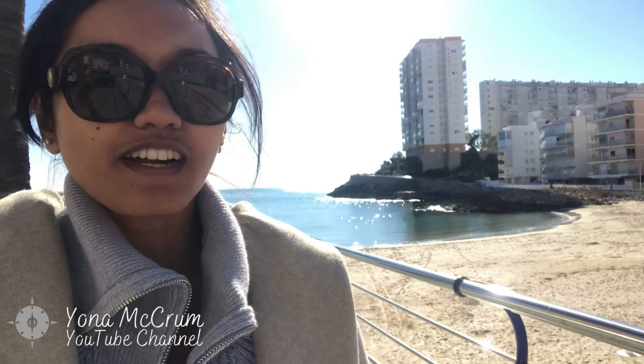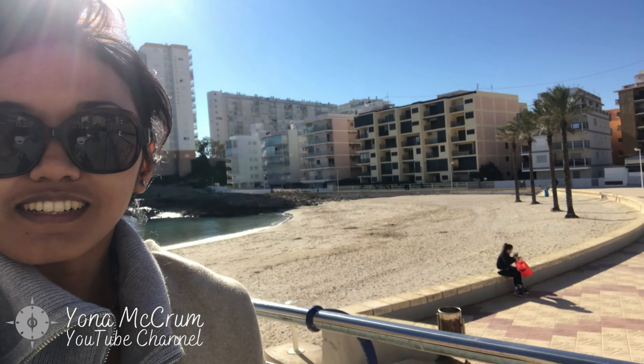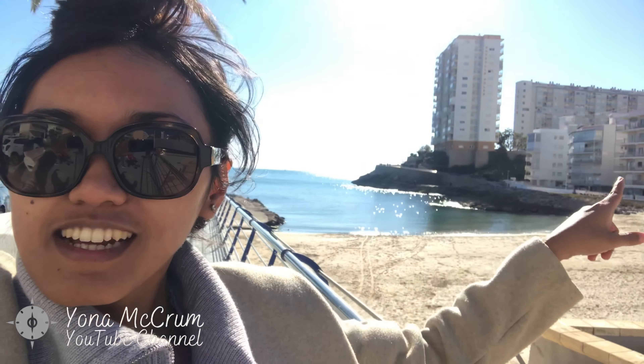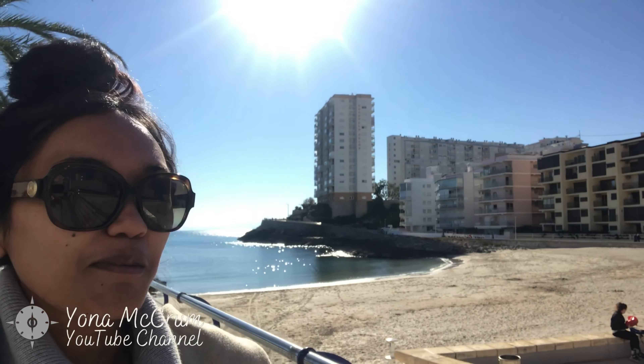Cullera is one hour's drive from Benidorm. It's a beautiful tiny little beach town — there's another one there, there are lots of small beaches here.